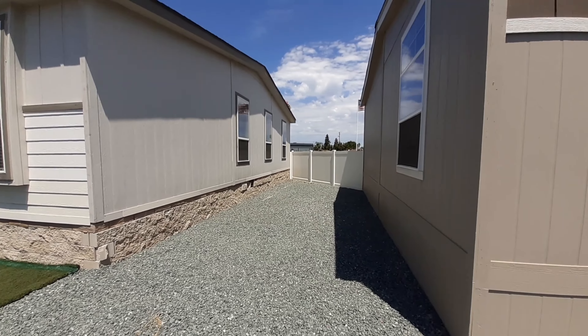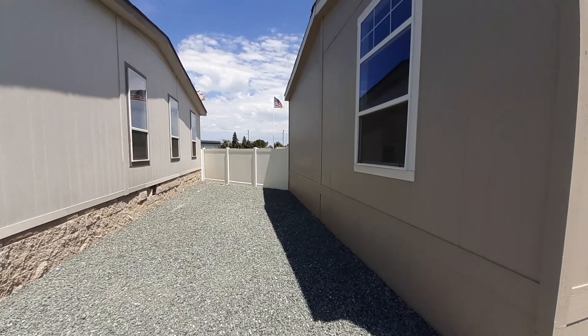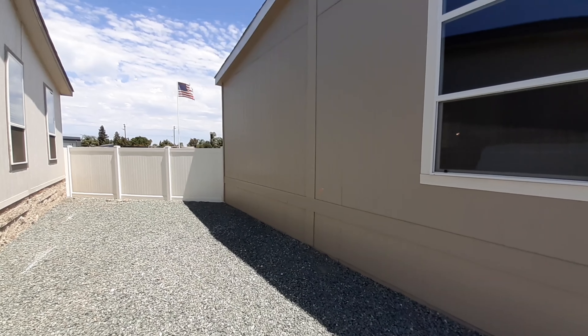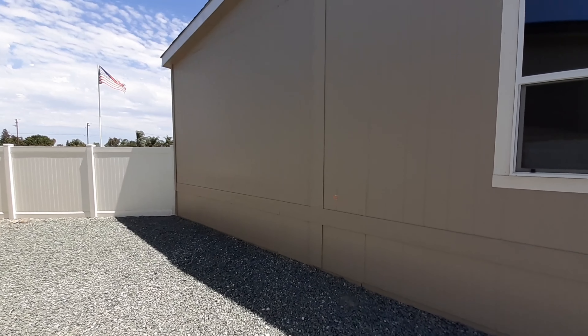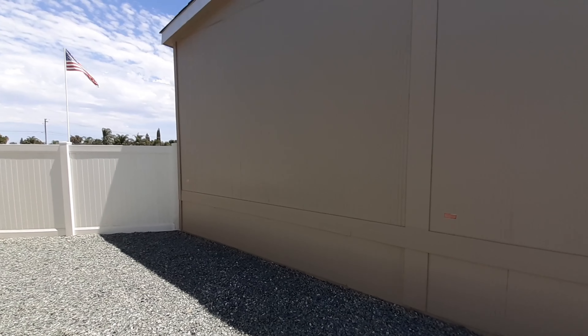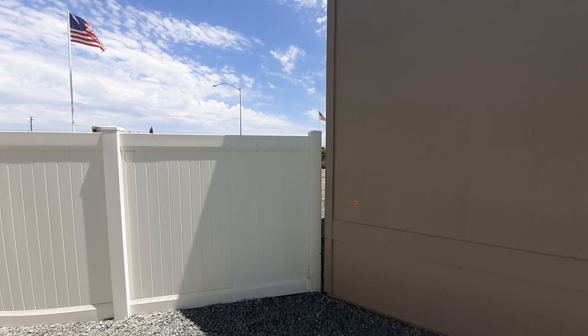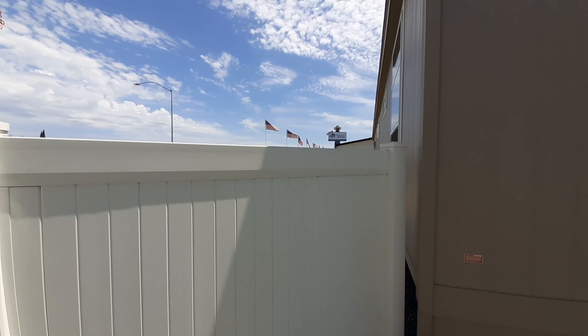The master bedroom is huge. The master bathroom — yes, your closet is going to be in the bathroom of this one. But it is a walk-through, not just walk-in, but a walk-through closet. You'll see what I mean when we get inside. All the bedrooms in this home are really large.